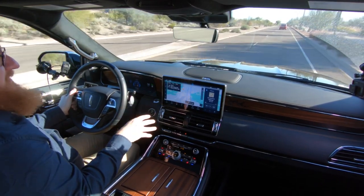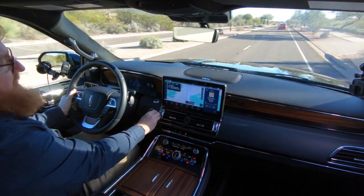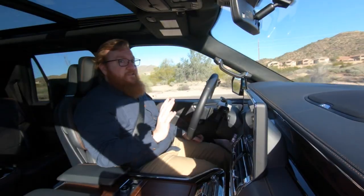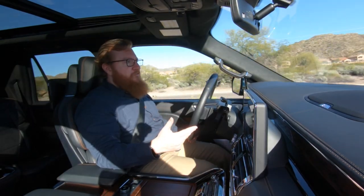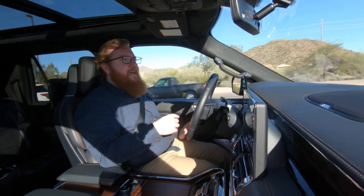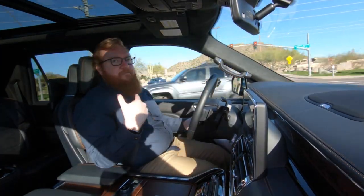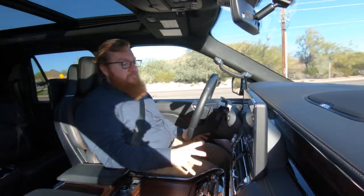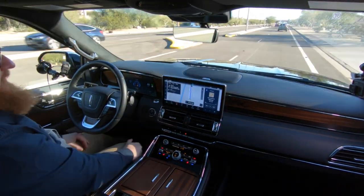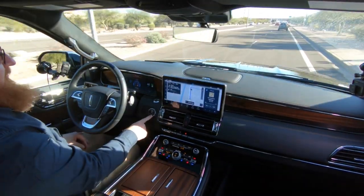Pro Trailer Backup Assist helps steer the trailer in a way that makes sense — if you want the back end of the trailer to go right, you turn to the right, and the car turns the steering wheel for you. When you're towing, it's normally counterintuitive: you have to turn the wheel left to make the trailer go right. If you don't tow very often it can be very confusing, especially when trying to back your boat down a ramp. This little button makes backing up so much easier.